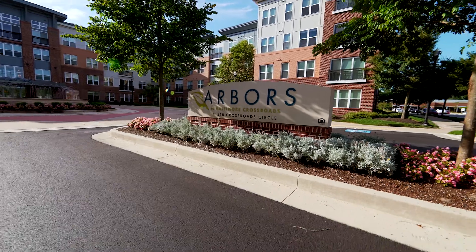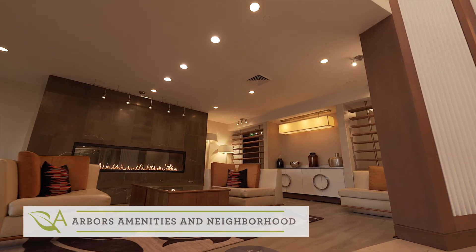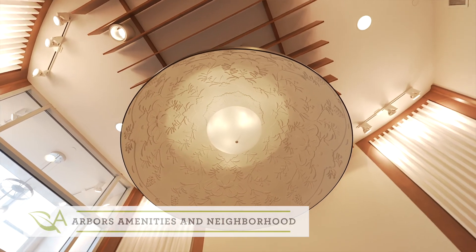Hi everybody, my name is Kylie. I'm a sales and marketing associate here at Arbor's at Baltimore Crossroads, and today I'm going to take you on a tour of our amazing amenity spaces here at our community.